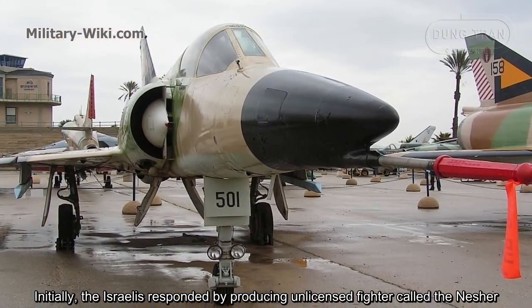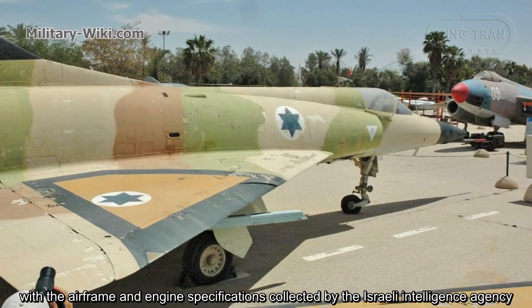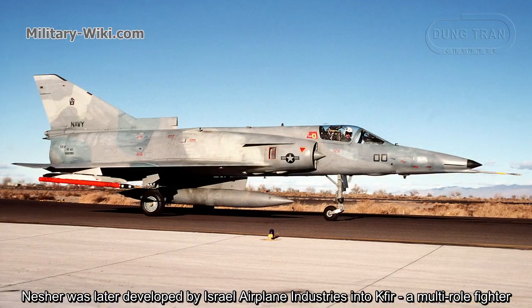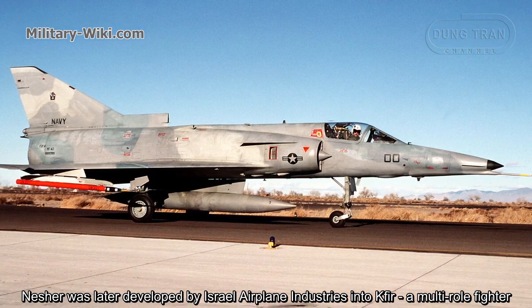The Israelis responded by producing a licensed fighter called the Nesher, with the airframe and engine specifications collected by Israeli intelligence. The Nesher was later developed by Israel's aircraft industry into the Kfir, a military fighter.